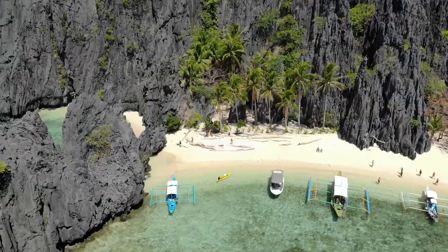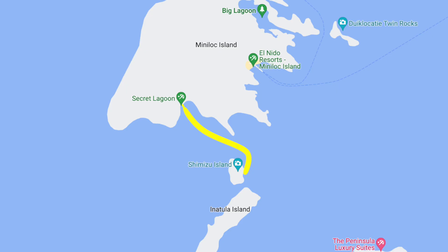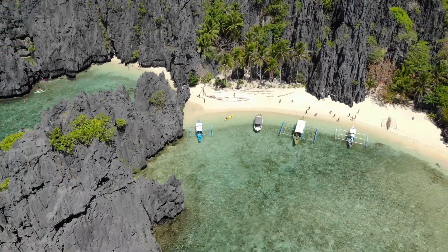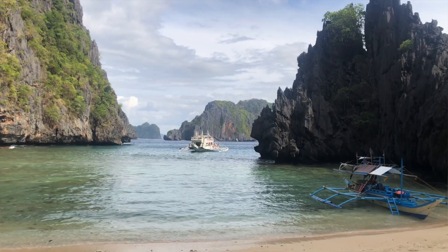We're now at the fourth stop of the day — this beautiful secret lagoon, which is really a beautiful little cove. At this spot we can explore tiny little coves and enjoy the rock faces around us. The tour has been amazing, especially with Ape Boats, because they explain everything — where you're going, what you're doing, and a lot of history about these places. We've really enjoyed Tour A. We are so impressed with El Nido and the Philippines.